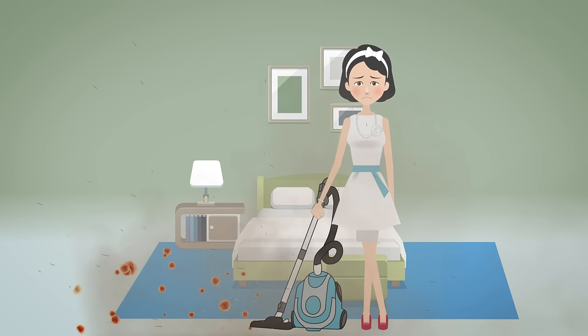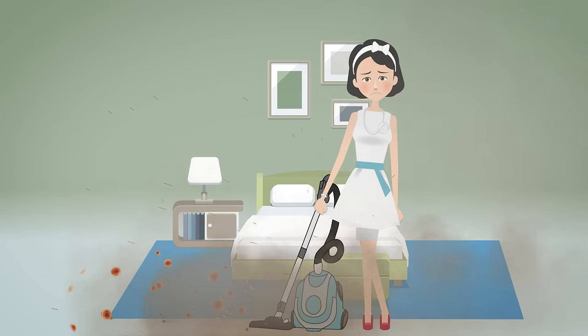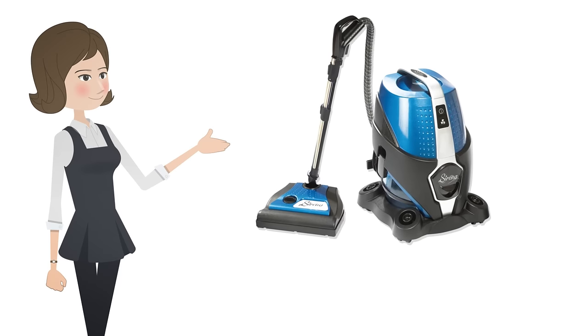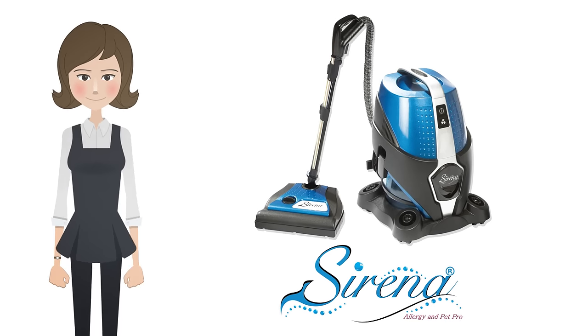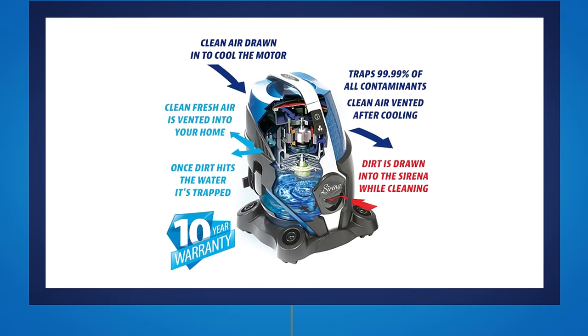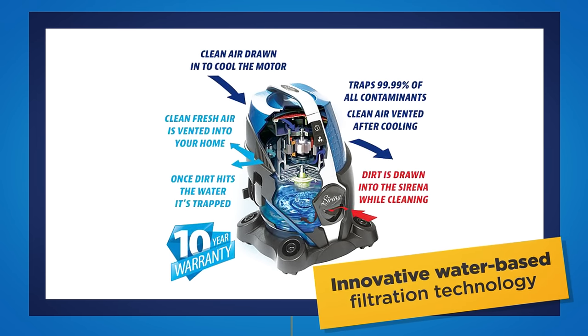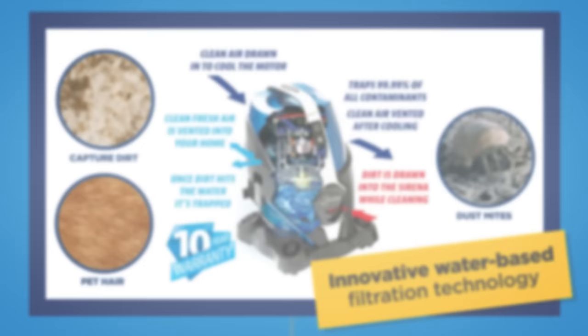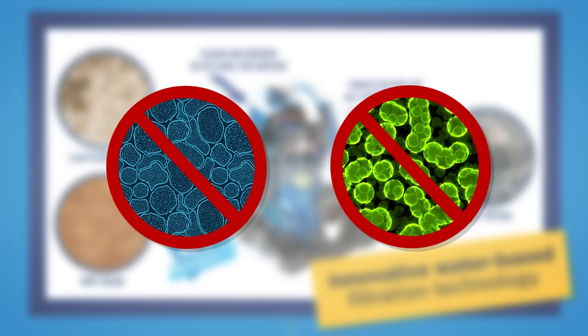Traditional vacuums leave behind dirt and pet hair while blowing germs and bacteria into the air you breathe. Introducing Serena, an 8-in-1 total home cleaning system. Serena utilizes innovative water-based filtration technology to capture dirt, pet hair, and dust mites, as well as eliminates germs and bacteria.